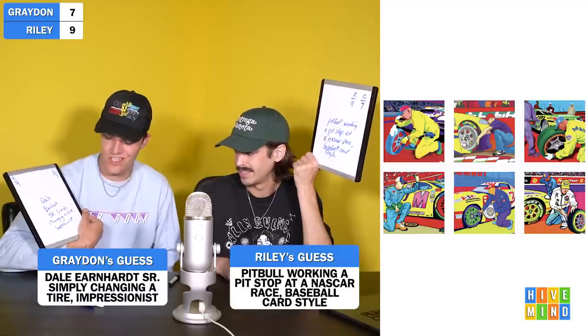Last one here. Just beautiful — so colorful. This involves an artist as well. What is that thing called in NASCAR? Pit stop. Three, two, one. 'I put Pitbull working a pit stop at a NASCAR race, baseball card style.' 'I put Dale Earnhardt Sr. simply changing a tire, impressionist.' This is Eminem replacing a tire at a NASCAR race in fauvism. Fauvism! I really thought you had done the Pitbull pit stop — which I think is good — but okay, that's Eminem. What a game.